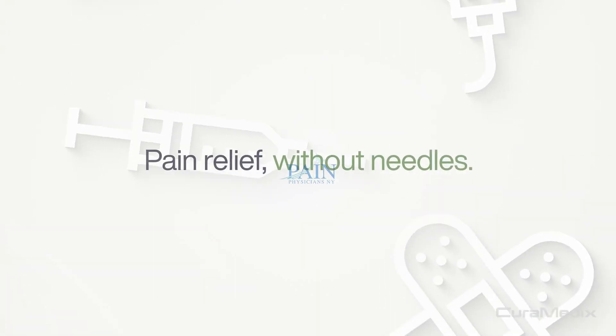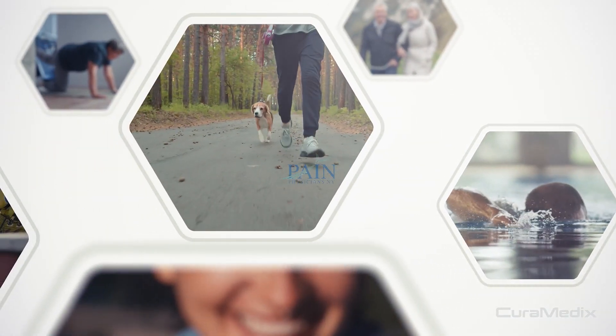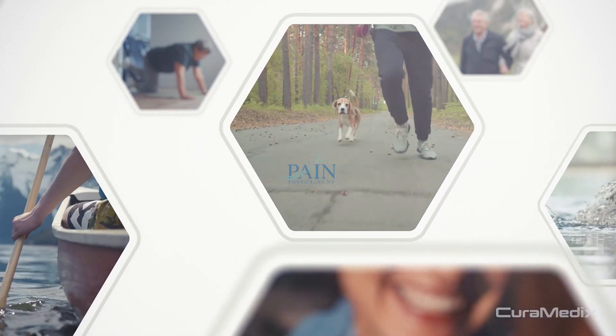Do you want pain relief without the need for needles, anesthesia, and surgery? Experience the benefits of Shockwave and get back to your best life in no time.